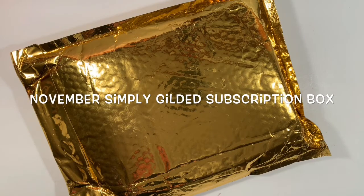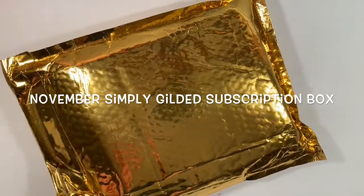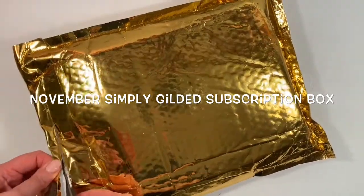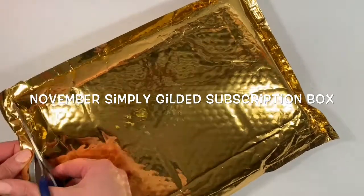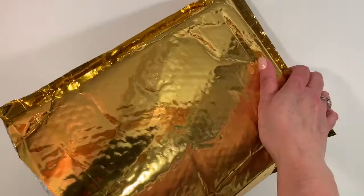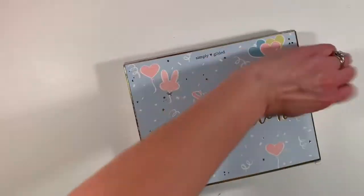Hi, it's Gail the Planning Girl. Welcome back to my channel. Today when I got home from a meeting, I have a glorious and huge bag from Simply Gilded. This must be the November Simply Gilded subscription.